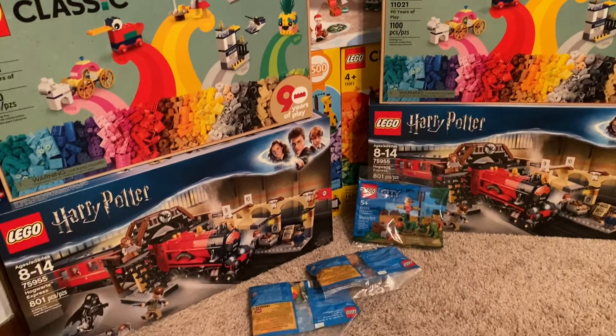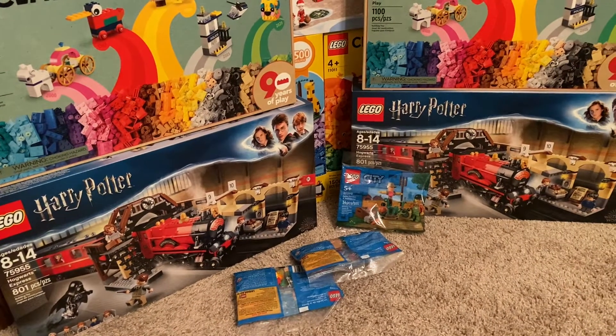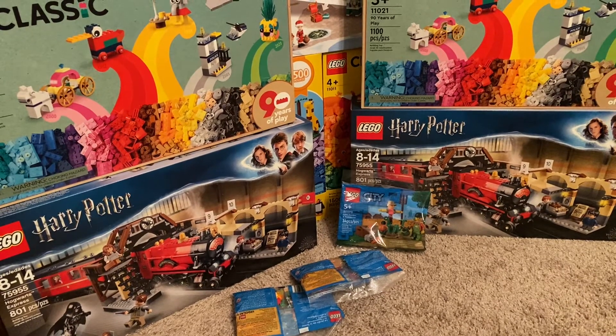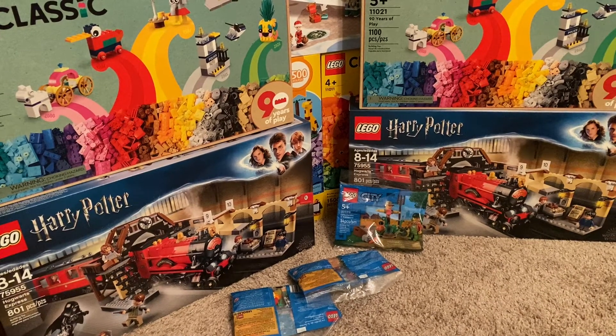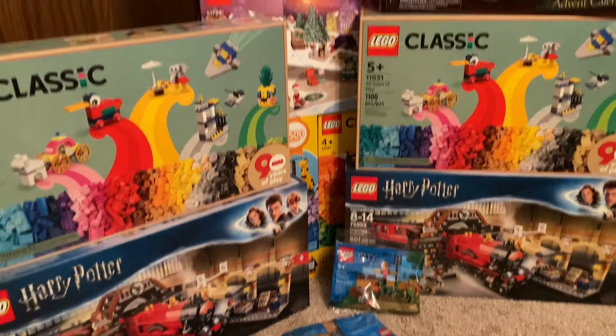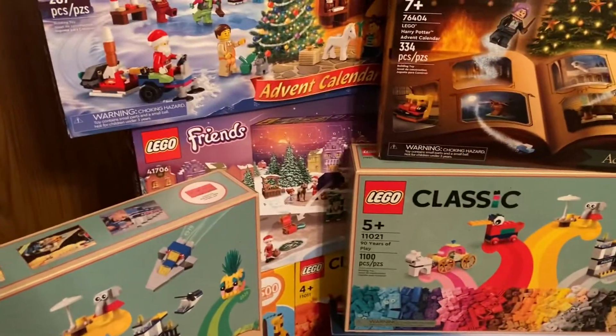Both of the Hogwarts Expresses down here were really cheap at Walmart, so I got both of those. Those will probably go in the Brick Owl store as well, although one of them might just sit around to see if it builds up some value.